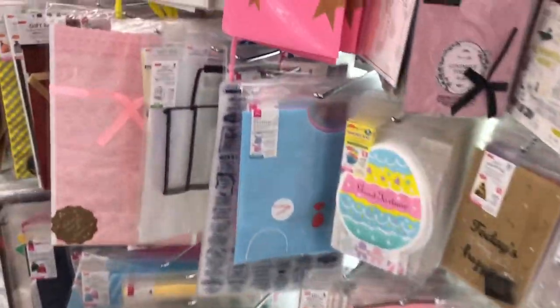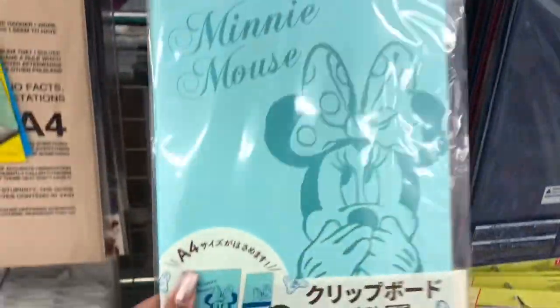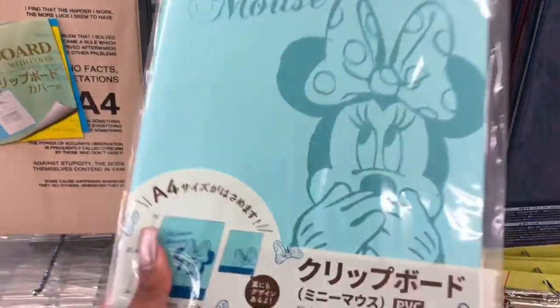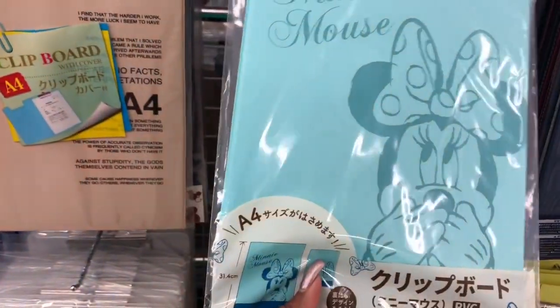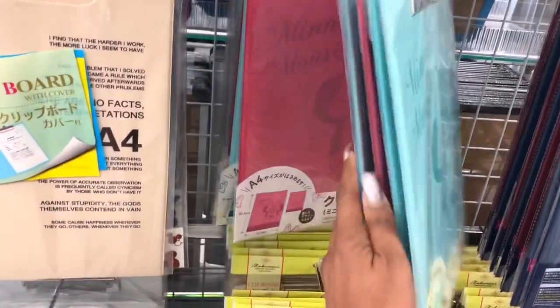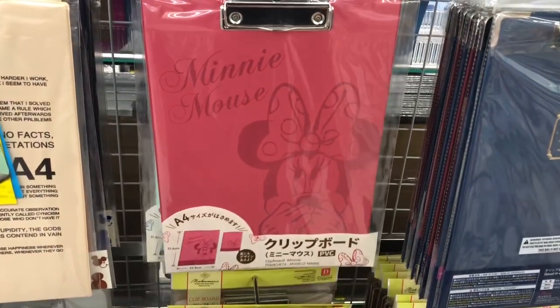They have some Easter ones out — 'good fortune' with a bunny — lots of cute ones to choose from. And this Mini Mouse little clipboard: I'm a sucker for a good clipboard! This is a dollar fifty, not a bad deal. It comes in pink and blue — I'm really loving the blue. Look at that pink too — isn't that cute for a dollar fifty?